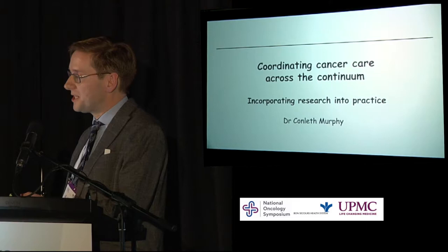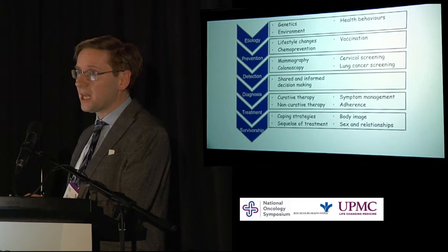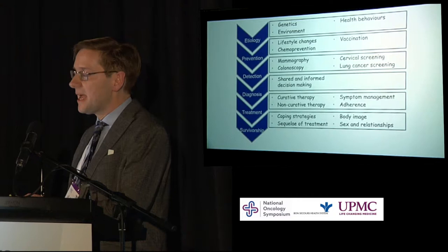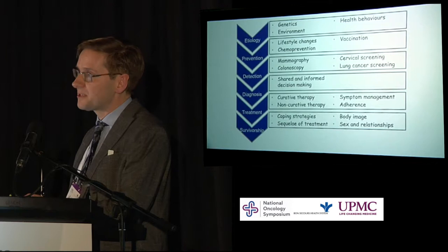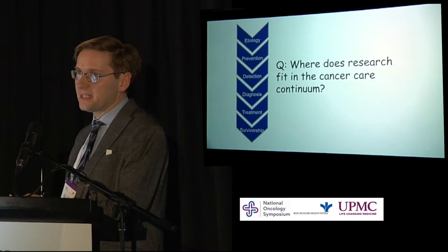This is another representation of the cancer care continuum that Brian spoke about, all the way from etiology and prevention to the detection, diagnosis, and treatment of cancer, and then on to survivorship — whether that be people who are cured and going on to lead the rest of their lives, or people who, unfortunately, are not cured and are ultimately going on to end-of-life care. The question is, where does research fit into this cancer care continuum?